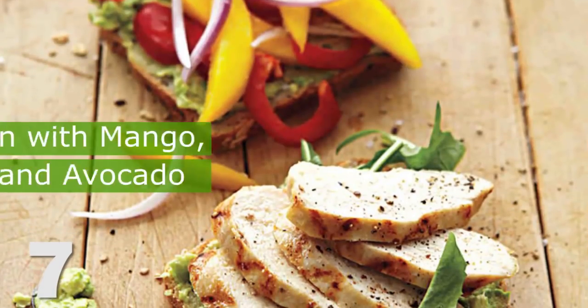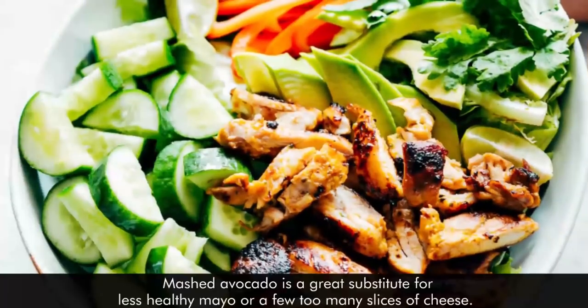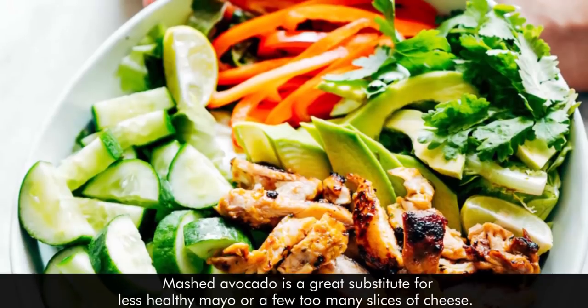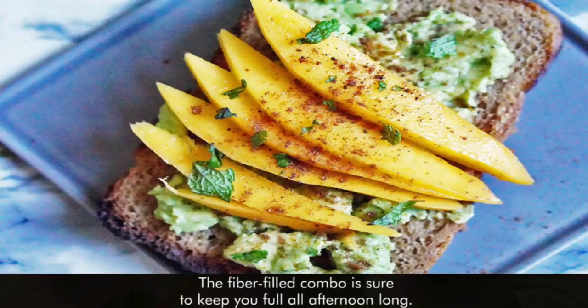7. Grilled Chicken with Mango, Bell Pepper, and Avocado. Mashed avocado is a great substitute for less healthy mayo or a few too many slices of cheese. In this sandwich, the avocado helps hold together mango, red onions, peppers, and dandelion greens on whole grain bread. The fiber-filled combo is sure to keep you full all afternoon long.